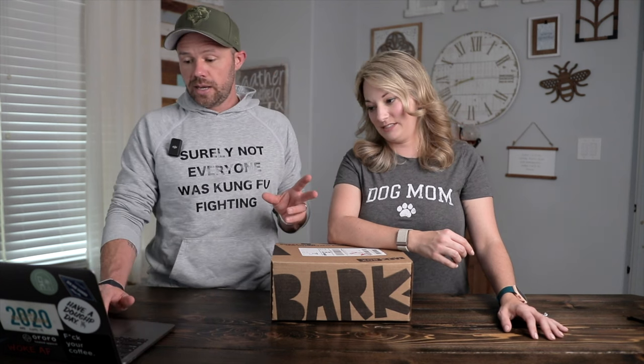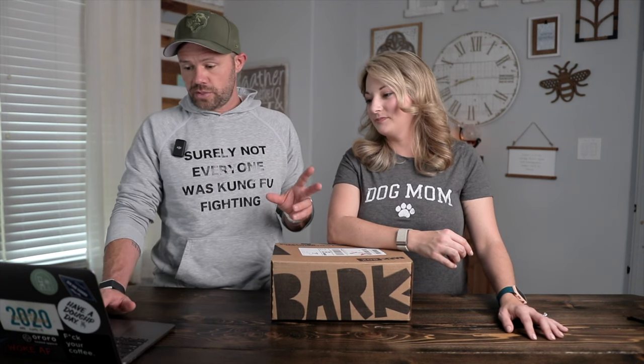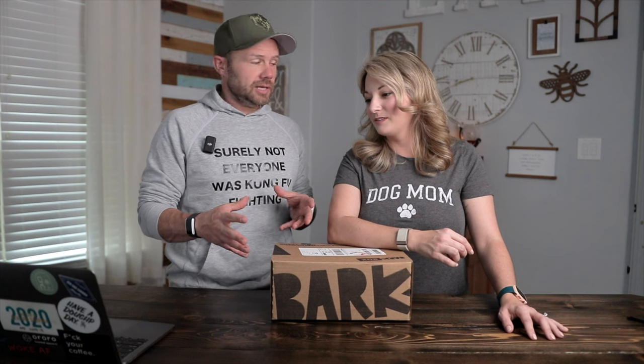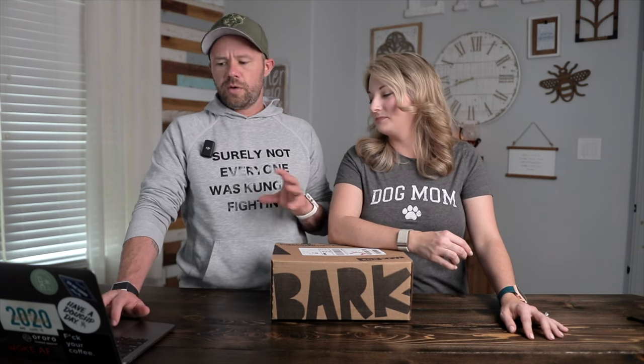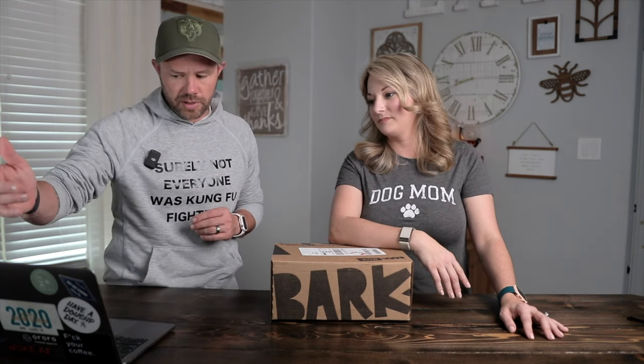For those types of dogs, they do have something called the Super Chewer Box. It is more expensive — just one box is $45, which is $10 more than regular BarkBox. If you do the six-month subscription it bumps up to $35 a box, or the 12-month subscription is $30 a box.